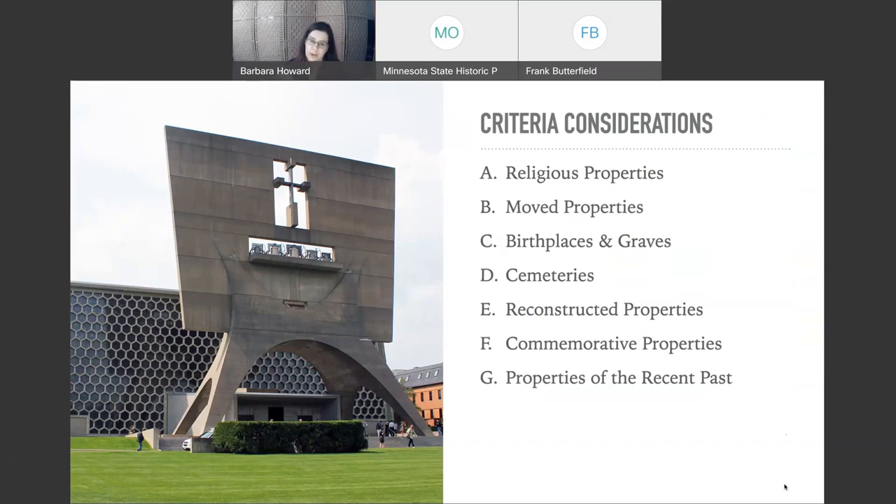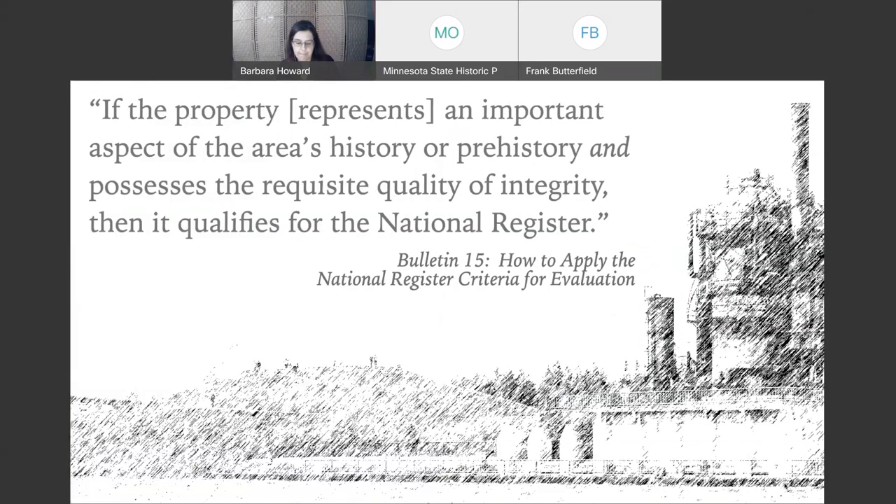What does it mean to evaluate a property within its historic context? You can't take Sculptic and compare it to St. John's Abbey — you have to compare apples to apples. For properties of the recent past, make sure your context addresses not just significance but the necessary integrity for listing. Think about the multiple property documentation form and the need for context as well as registration requirements — that will help you get past the so-called 50-year rule.